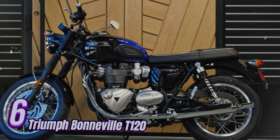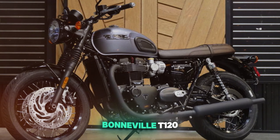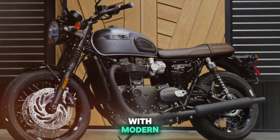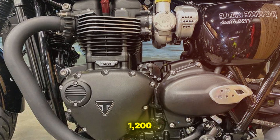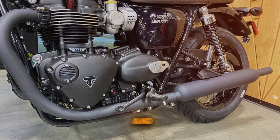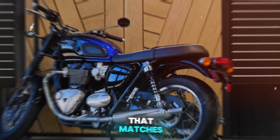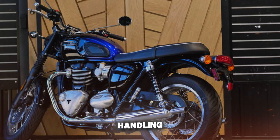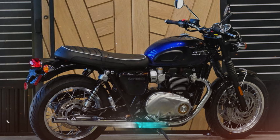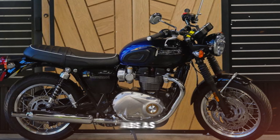Number 6: Triumph Bonneville T120. The Triumph Bonneville T120 perfectly captures British motorcycling heritage with modern reliability. Its 1,200cc parallel twin engine produces 79 horsepower and 77 lb-ft of torque, delivering smooth, linear power that matches the bike's classic aesthetics. Handling is predictable and confidence-inspiring, suitable for both city riding and touring. Braking is strong, with dual front discs and ABS as standard.